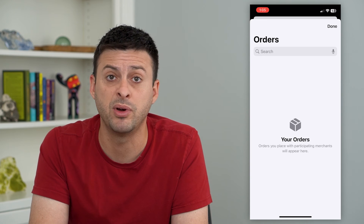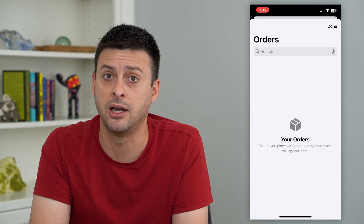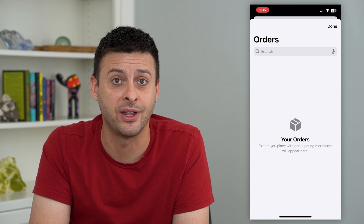It doesn't work for everyone, but it works for big retailers like Walmart, Target, Amazon, and stuff like that. Hope this helps — thanks for your time today and I'll see you on the next one.